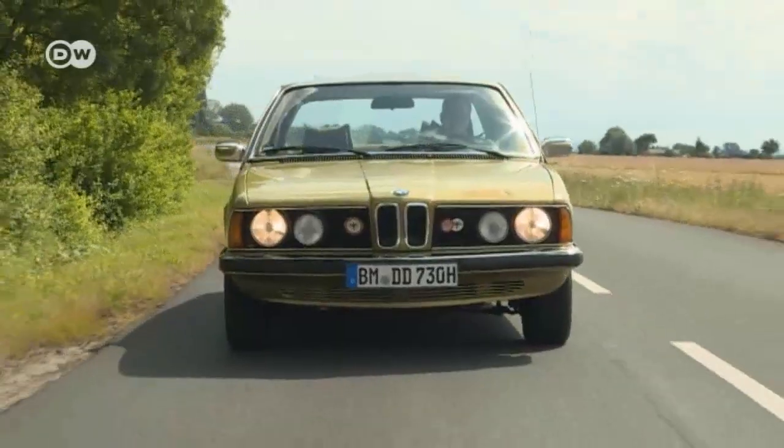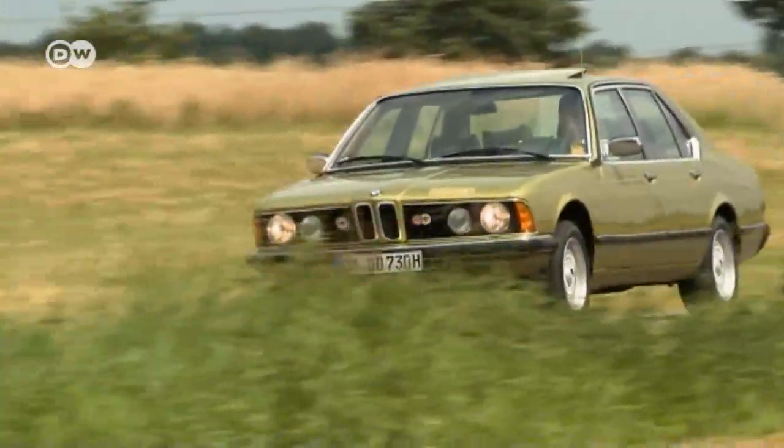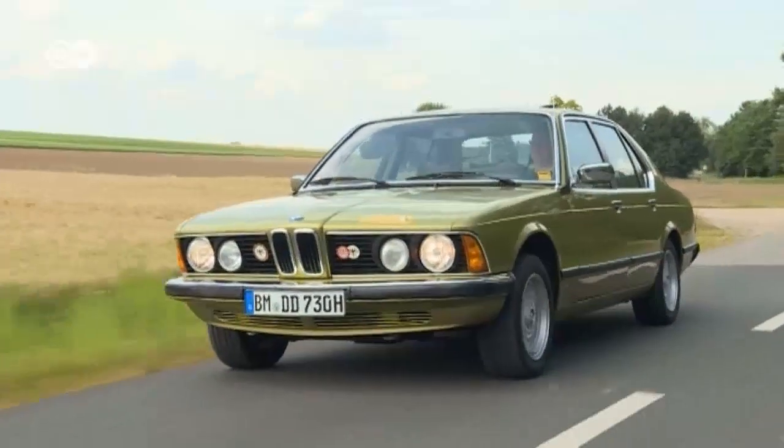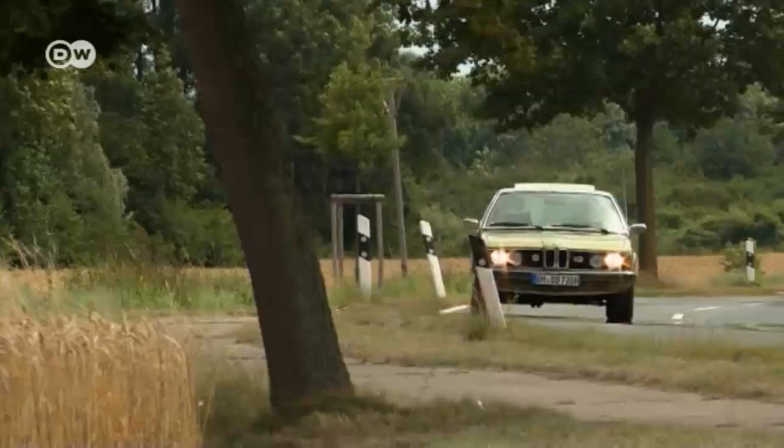Daniel says this BMW was a niche model, made for just two years after 7 Series production began. Then BMW made the switch from carburetor technology to fuel injection. That makes this car one of the rarest 7 Series models. The Motor Transport Authority estimates there are just 50 left in Germany.